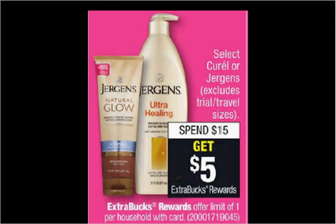Select Curel or Juergens is on sale. When you spend $15, you'll get $5 back as an extra care buck. If you get two of the Juergens Wet Skin Moisturizer — the 10 ounce size is $7.99 — and use two of the $3 off coupons found in your Smart Source of April 9th, you'll pay $10 out of pocket, get the $5 back. It'll be like getting each one for $2.50.